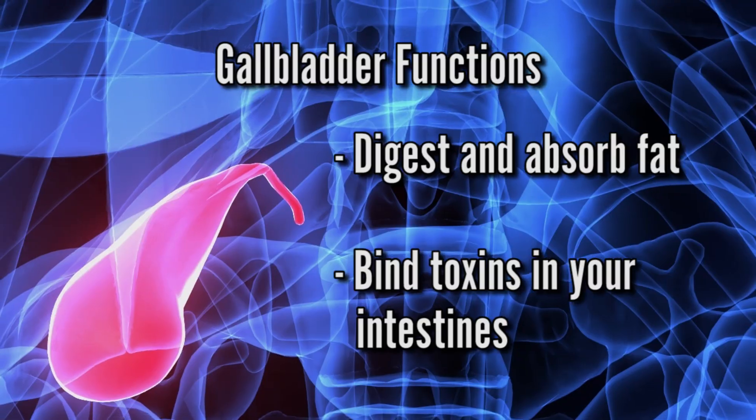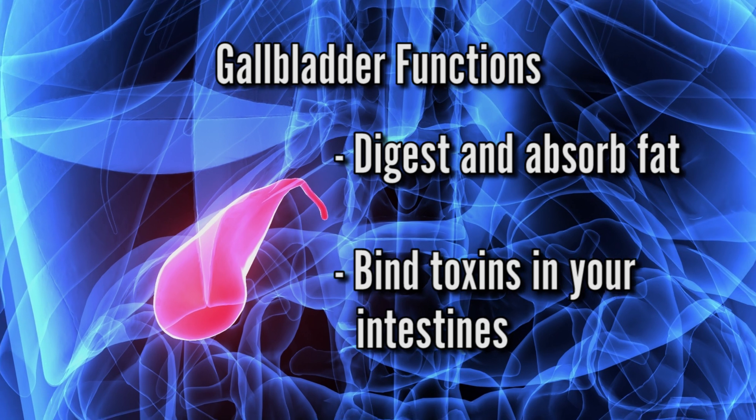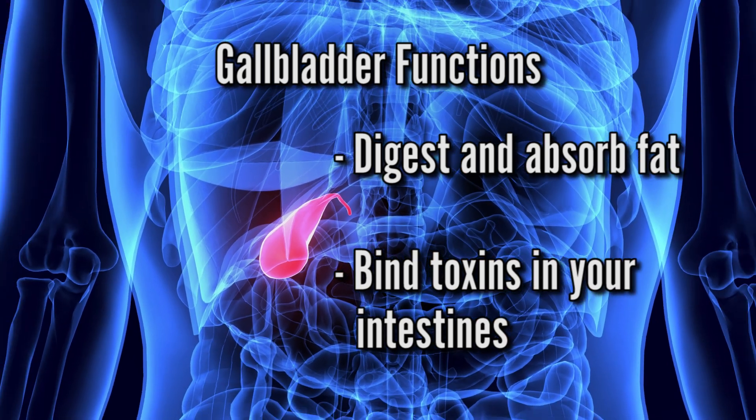Bile binds bacterial toxins and fungal toxins you're exposed to through food, and helps you excrete them and get them out of your body. So bile is a very important substance from a detoxification standpoint. The gallbladder helps you bind toxins in your intestines so they're not being absorbed into your bloodstream and creating a system-wide inflammatory response.